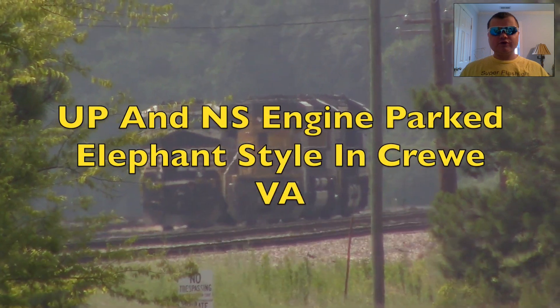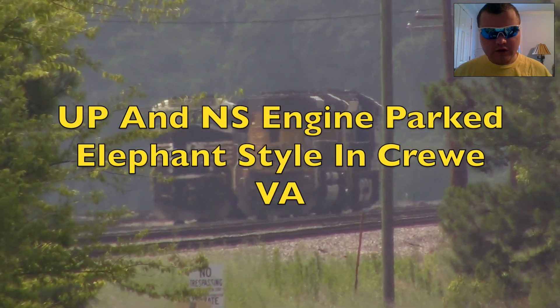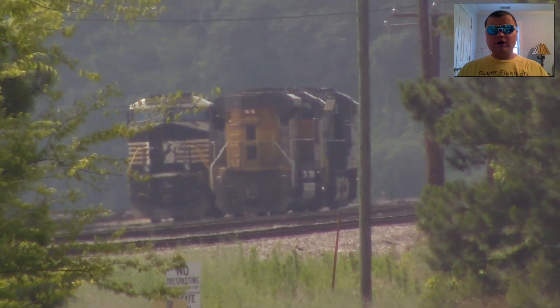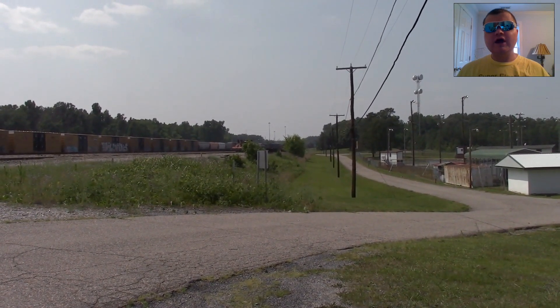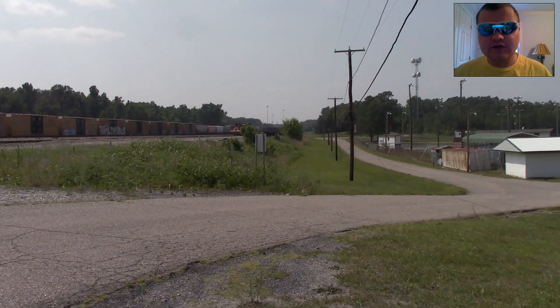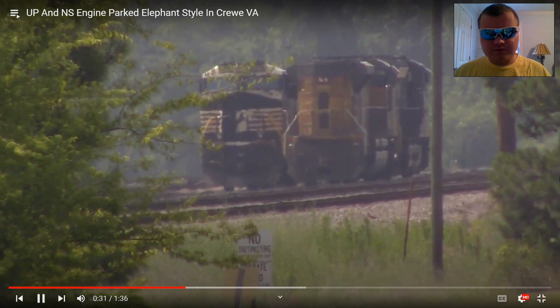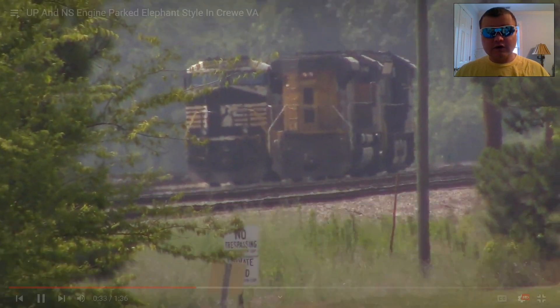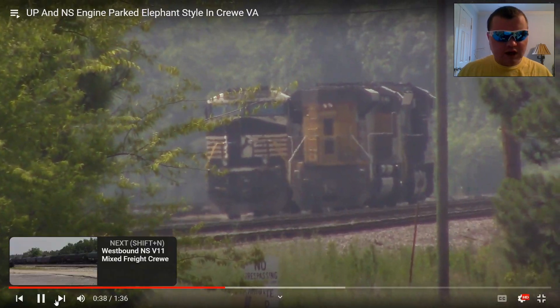UP and NS engine parked elephant style, Crewe, VA. Another UP and NS engine parked elephant style in Crewe, VA — now that's awesome. There they are. Next.